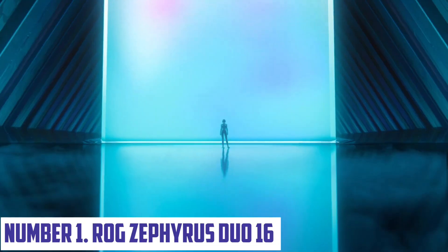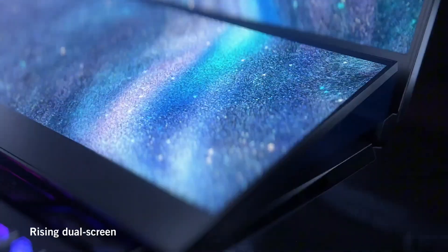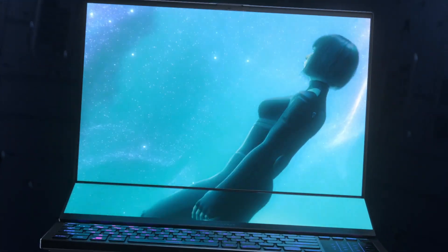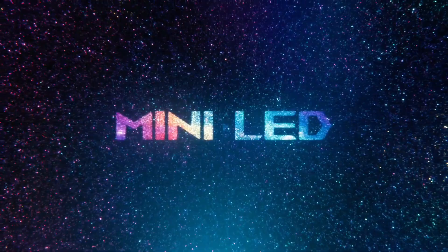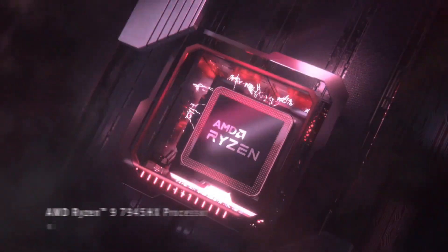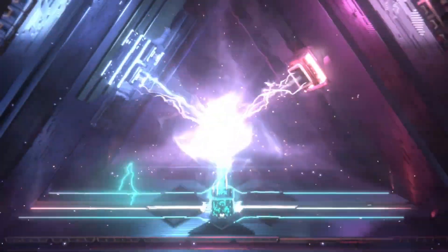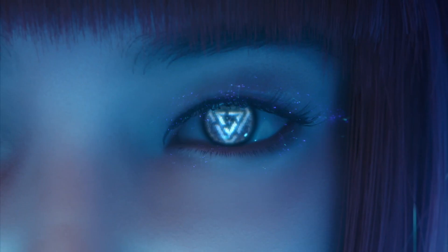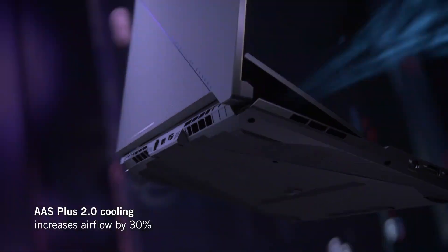Number 1: ASUS ROG Zephyrus Duo 16. Experience the ultimate in gaming performance with the ROG Zephyrus Duo 16, a revolutionary laptop that combines the power of a desktop gaming PC with the portability of a sleek and slim notebook. This cutting-edge device features a stunning 16-inch 4K UHD display with a unique dual-screen design, allowing you to multitask like never before. The Zephyrus Duo 16 is powered by up to a 10th-gen Intel Core i9 processor, NVIDIA GeForce RTX 3070 graphics, and up to 64GB of DDR4 RAM.